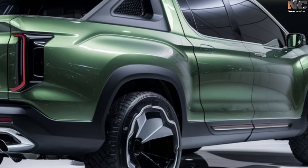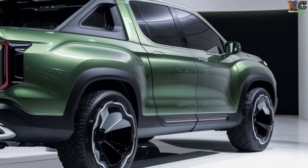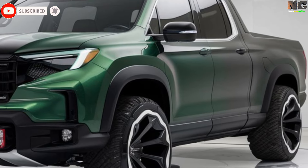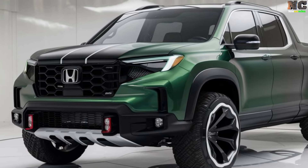Inside, interior space is a top priority for the Ridgeline. It will offer an efficient cabin, long-lasting materials, easy-to-use controls, and an organized layout. Designers may also consider the special storage needs of pickup truck drivers when imagining the interior.